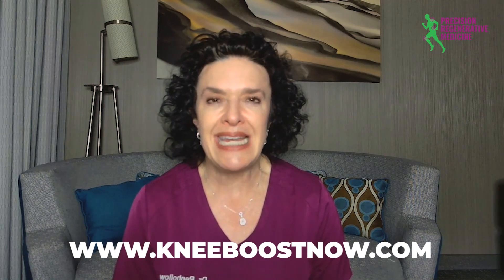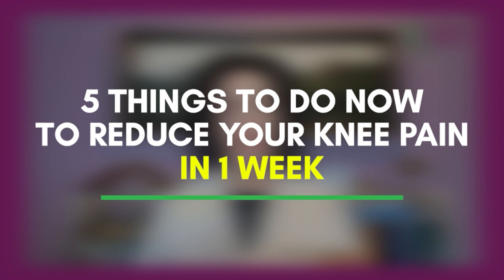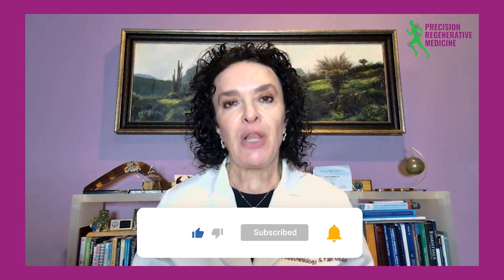If you'd like to learn more about your knee pain and how to treat it, please reach out to us at www.kneeboostnow.com. Please like and subscribe — I'd love to hear about what your knee pain means for you and what you'd like to hear more about. I also have a worksheet called 'Five Things to Do Now to Reduce Your Knee Pain Within a Week' — go to www.kneeboostnow.com to download it for free. Comment below so I can help you get out of your knee pain.